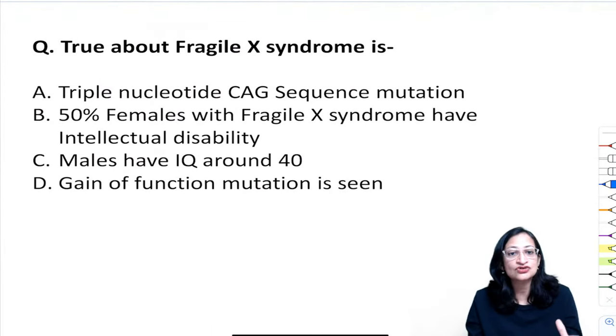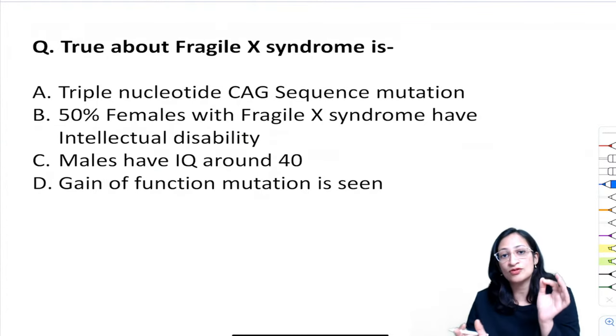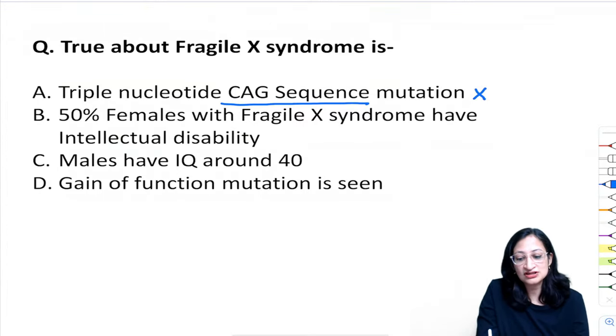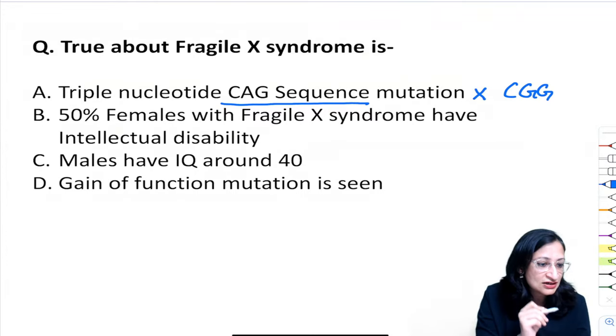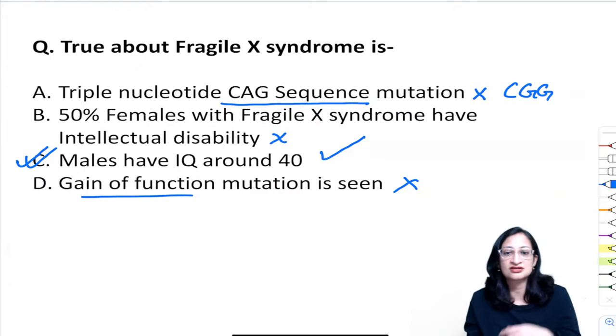Question on Fragile X syndrome: option A says CAG sequence mutation — incorrect, it is CGG repeats. Option B says 50% of females have intellectual disability — incorrect, only 25%. Option C says males have IQ around 40 — correct. Option D says gain-of-function mutation — incorrect, it is loss of function. Correct answer: C.